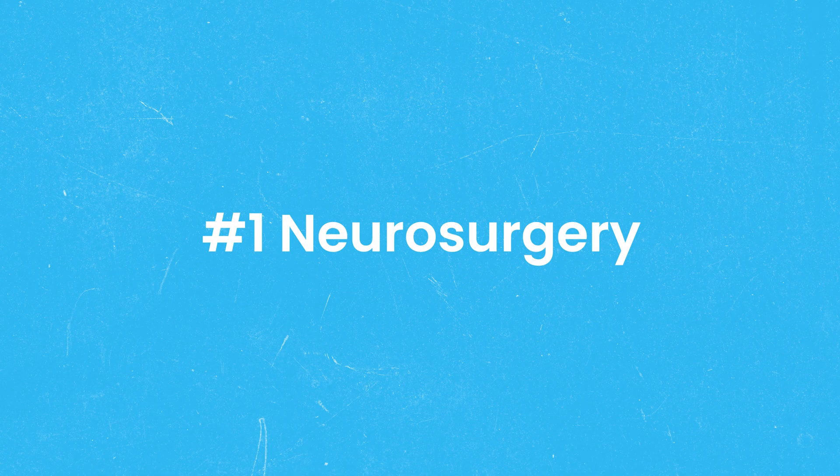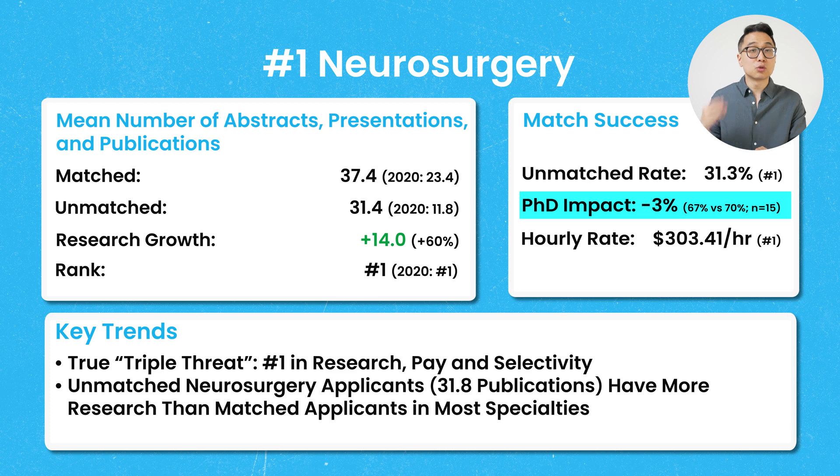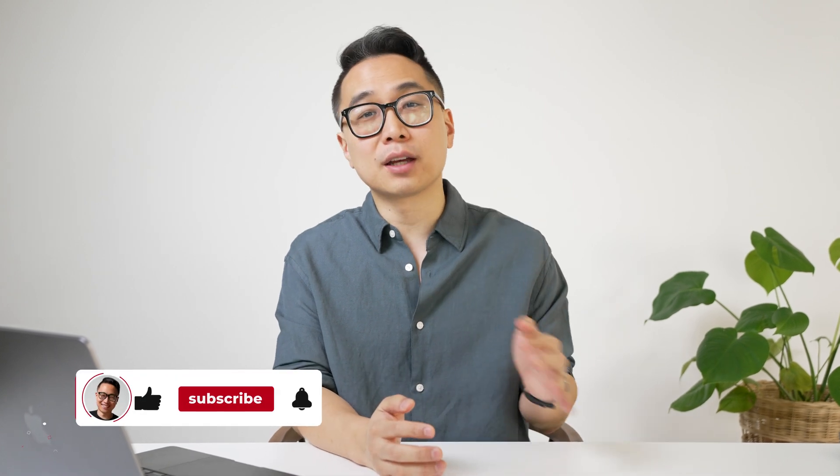The number one specialty for research in the post-Step 1 pass-fail era is neurosurgery. The mean number of abstracts, presentations, and publications was 37.4, which is 60% higher than it was in 2020. The mean publications for unmatched applicants was almost 50% higher than it was for matched applicants in 2020 at 23.4. The unmatched rate for US MD seniors ranking this as their top choice was 31.3%. Neurosurgery is the true triple threat — number one in research, pay, and selectivity.